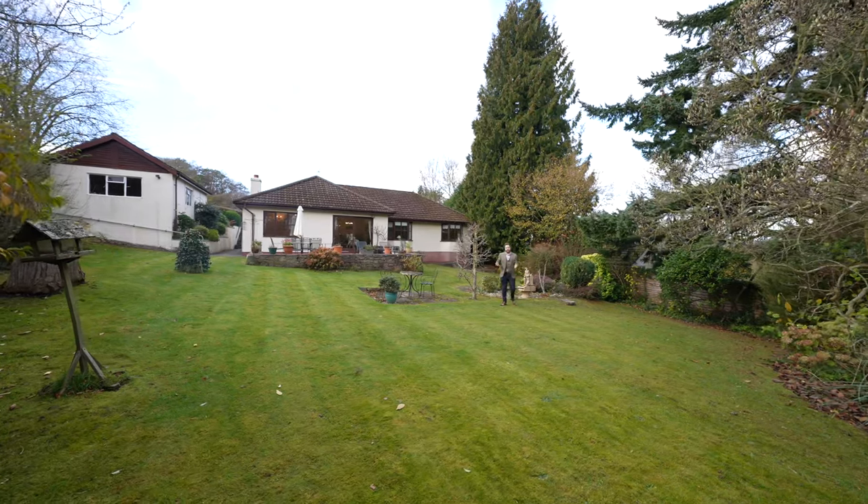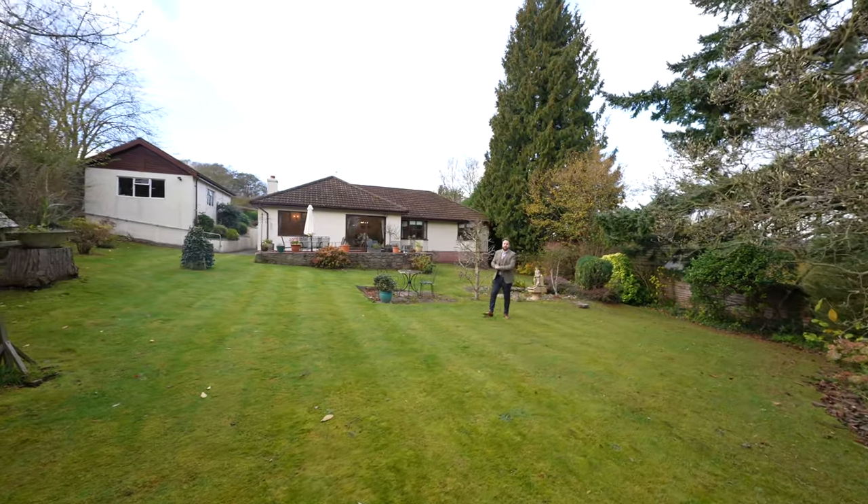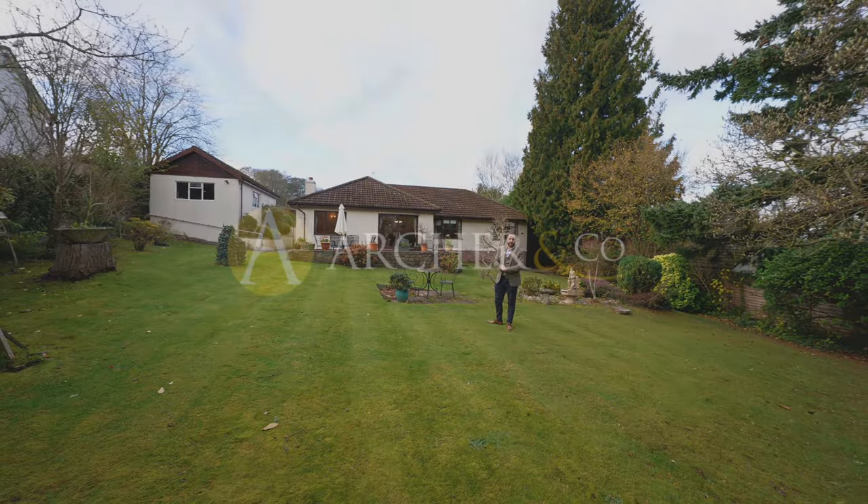So if you think this fantastic bungalow could be your next property, why not get in touch to arrange a viewing with one of the team.